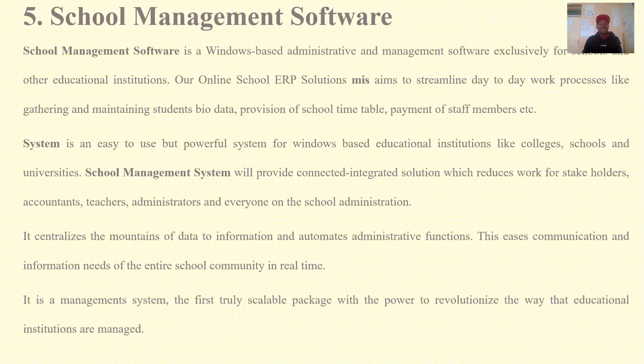You can also think of coming up with a school management software. A school management software is a window-based administrative and management software that can be used in educational institutions. A school management system provides a connected, integrated solution which reduces work for stakeholders including accountants, teachers, administrators, and everyone in school administration. It decentralizes mountains of data into information and automates administrative functions.